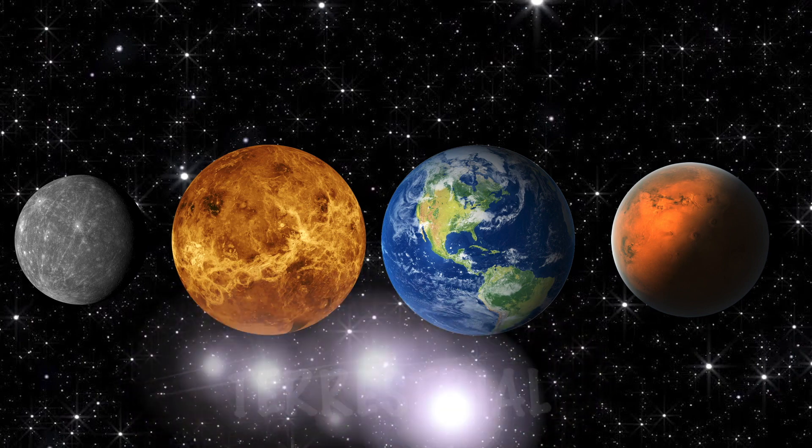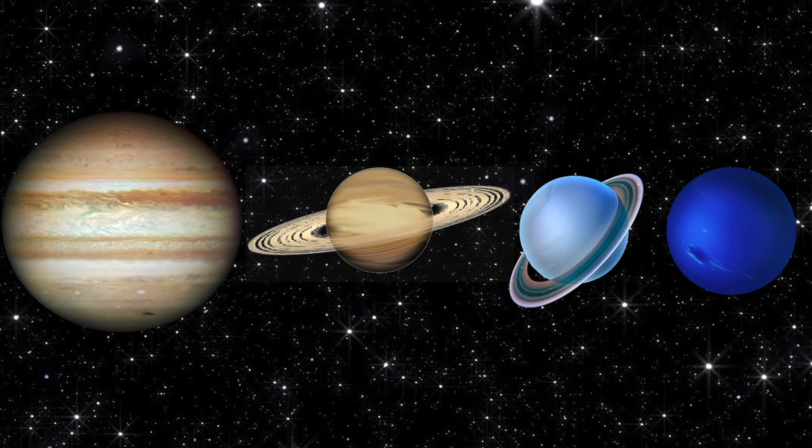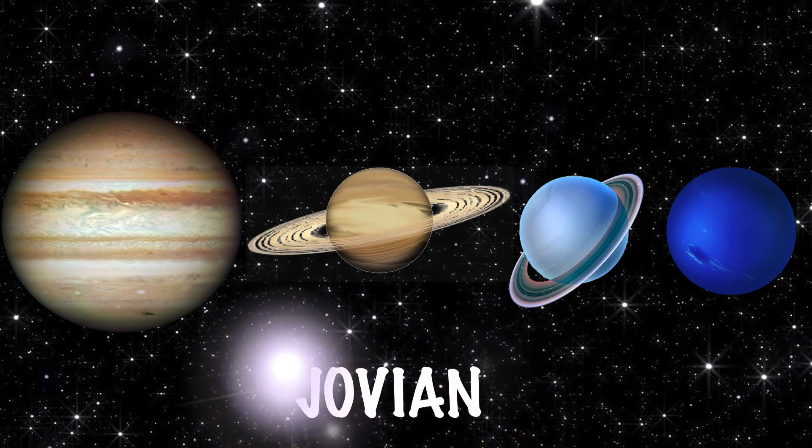The first four planets are rocky planets and they're called terrestrial planets. The second four planets are gas planets and they're called Jovian planets.